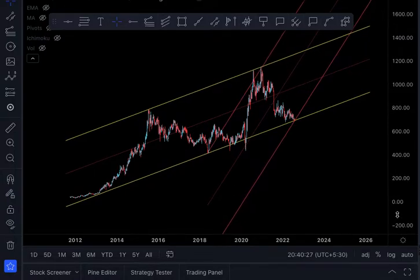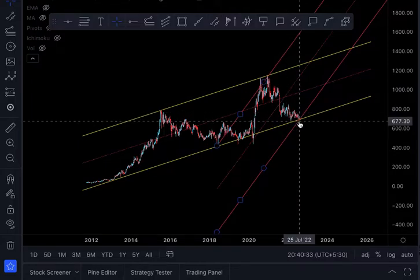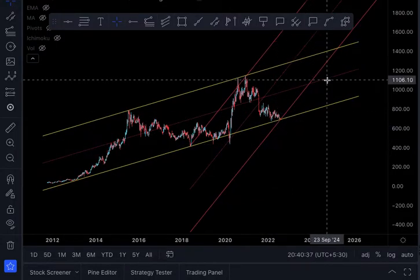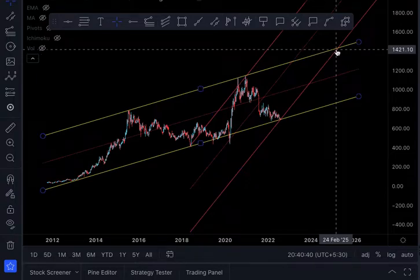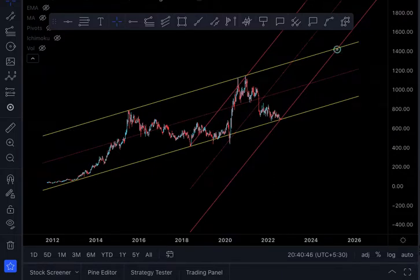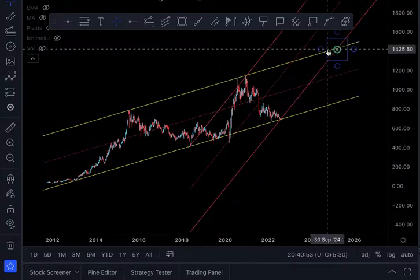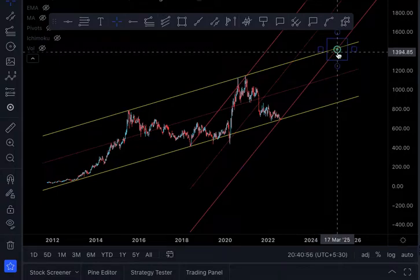I have drawn this red channel connecting the previous low point, the high point, and the current low point — it's a vertical channel. The point where it cuts the top edge of the yellow channel is the target. That green dot I have drawn is Target 1 — approximately 1420. That target should come in around March 2025. I'm not 100% sure about the timing, but I feel it will play out — that is to be tested.